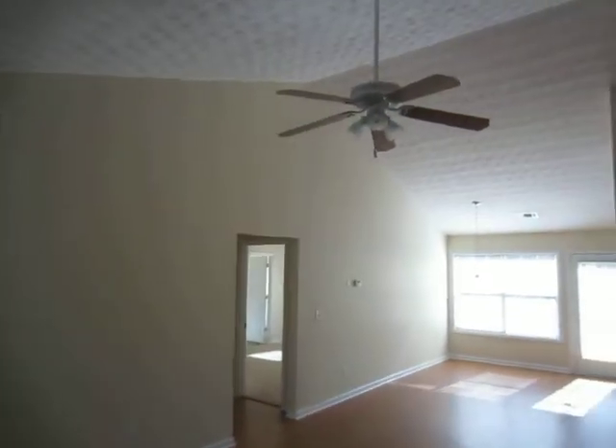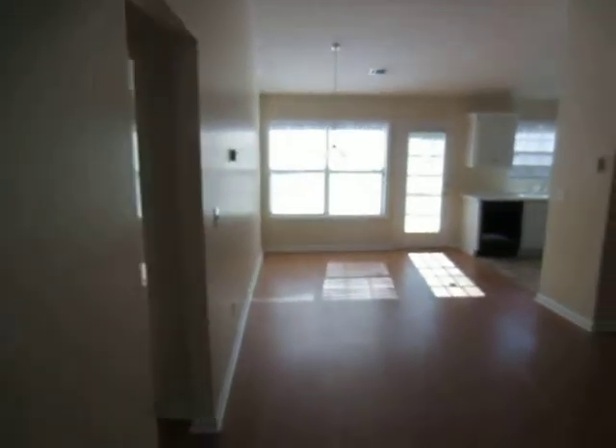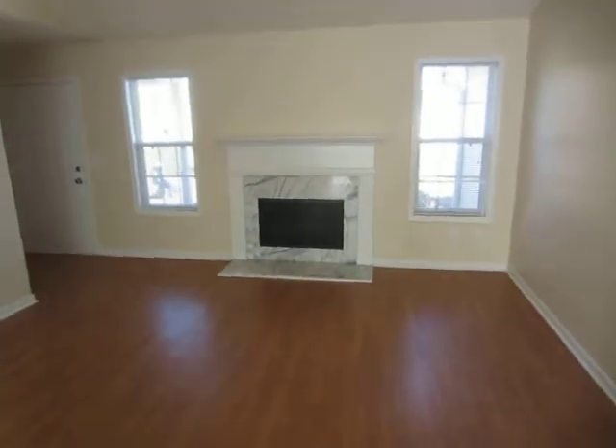The family room has a ceiling fan and all new paint. The fireplace has been serviced.